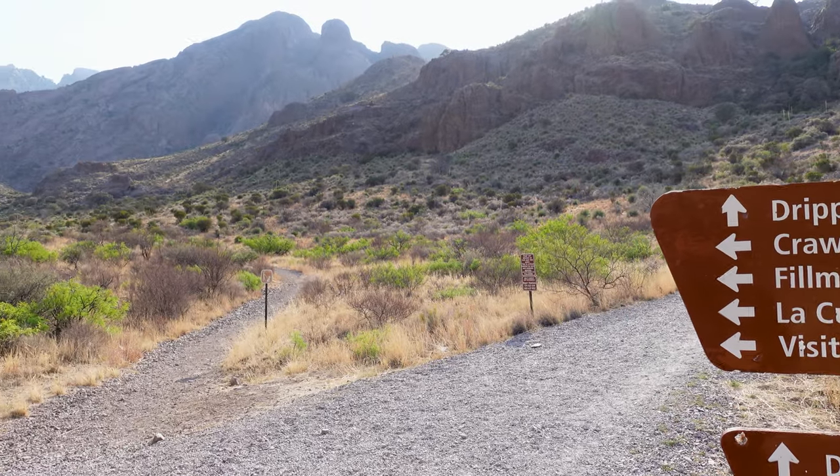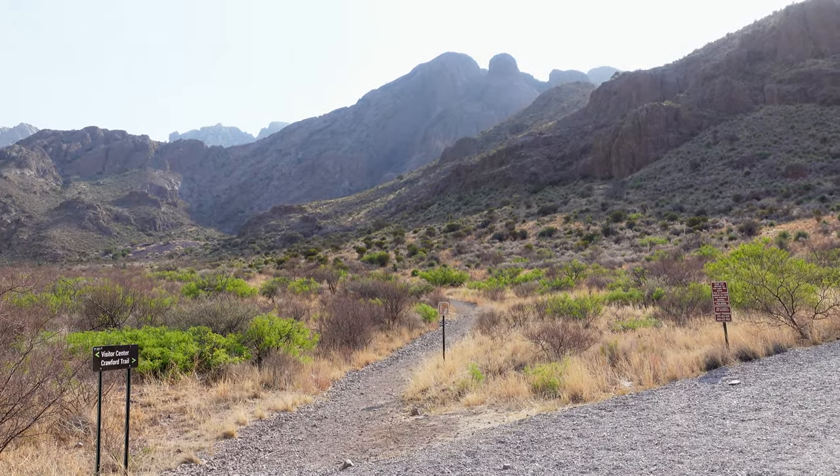But this trail over here looks amazing — walking straight towards the mountains over there.